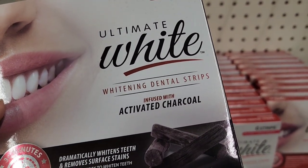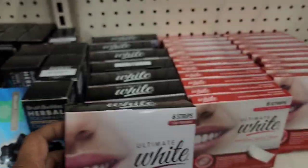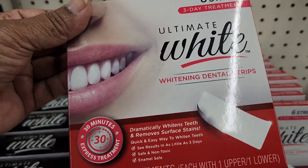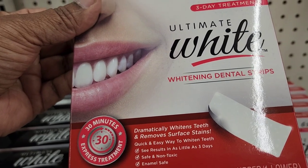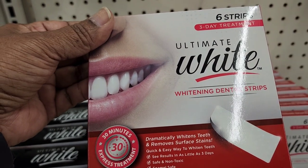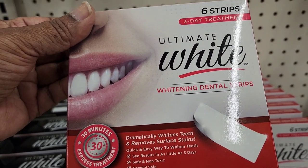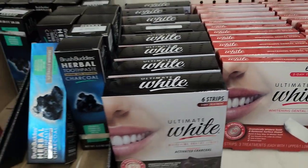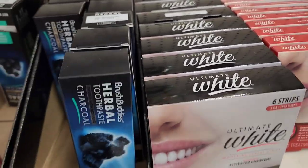They have the Ultimate Strips 3-Day White whitening dental strips infused with activated charcoal for 30 minutes. They also have the Ultimate White whitening — 6 strips, 3 treatments — that dramatically whitens teeth and removes surface stains in as little as 3 days, safe and non-toxic. They also have charcoal toothpaste by Brush Bodies, which is really good.